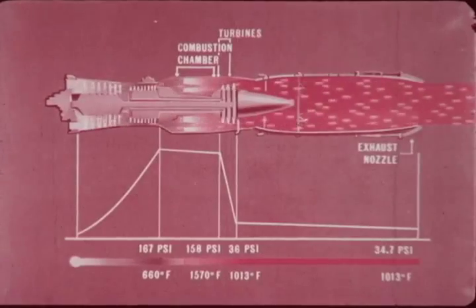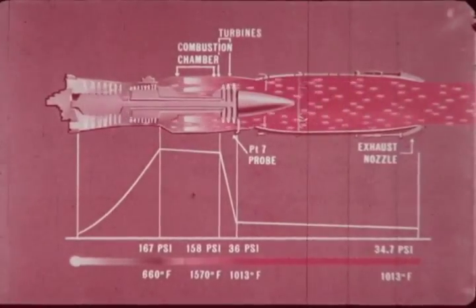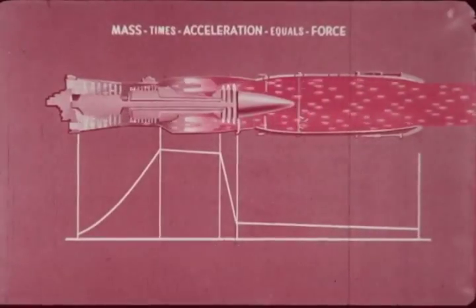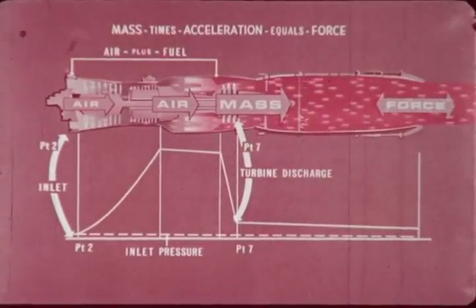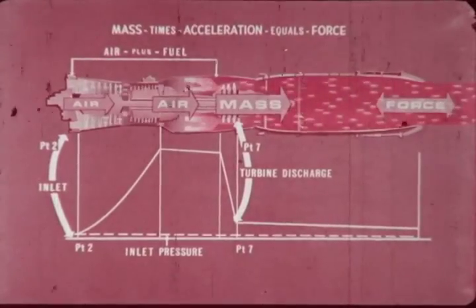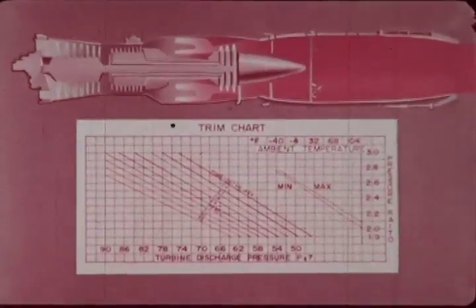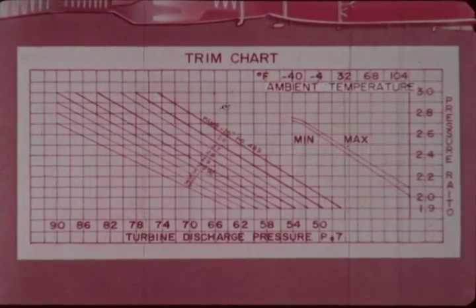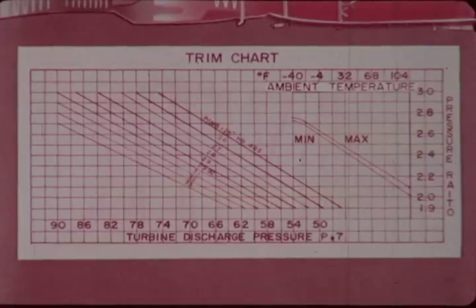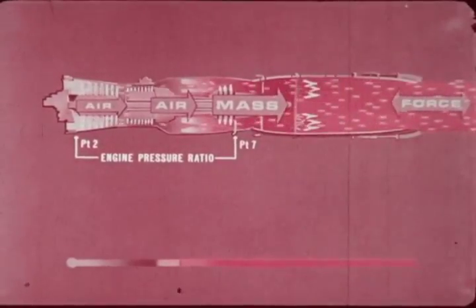Since exhaust nozzle and turbine discharge pressures are relative, turbine discharge pressure is used as a parameter to determine thrust. Thrust is the measure of force developed by the engine. Force is determined by mass times acceleration. Mass is the weight of air and fuel passing through the engine. Acceleration is the difference between inlet and turbine discharge velocities of this mass. Thus, thrust may be expressed by the formula: force equals mass times acceleration. The engine trim charts are based on this formula. Additional thrust is obtained in the afterburner by increasing mass and acceleration at that stage. The basic engine pressure ratio during afterburner operation is maintained by increasing the exhaust nozzle area.